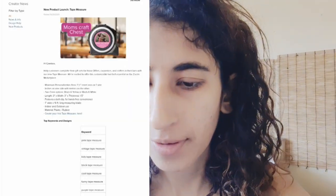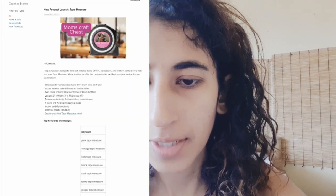The first update from Zazzle is a new product launch: the tape measure. DIY lovers can now measure up in style with maximum personalization. It's for DIY enthusiasts, carpenters, and crafters — a new tape measure product. You can check the length, width, and more details; the material is plastic and rubber. The most important thing to note is the top keywords and designs: pink, vintage, kids, black, cool, funny, purple, gold, green.